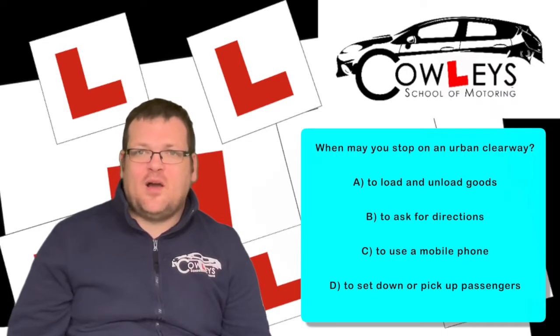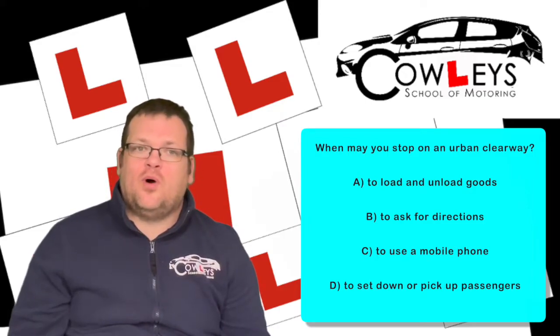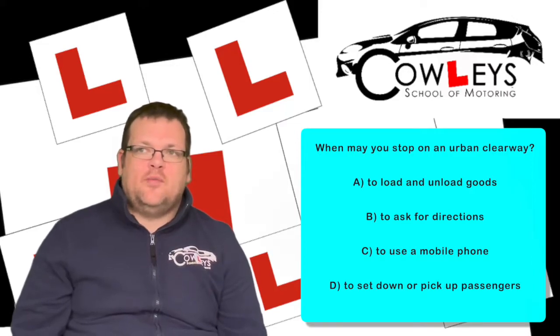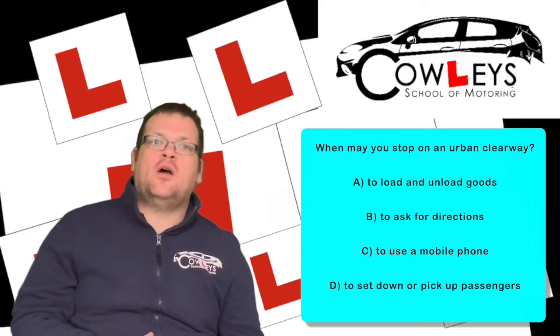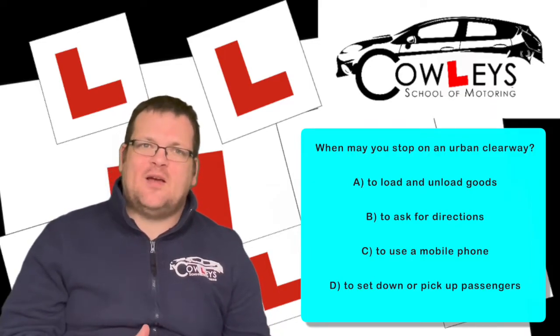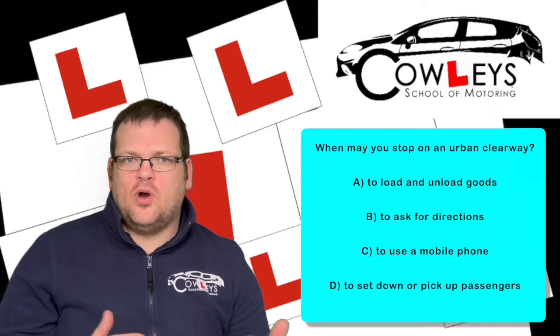Option A — to load and unload — I can see why people might logically think that's okay, but it's not within the rules. The idea behind urban clearways is to keep traffic flowing and to avoid obstructions. Loading and unloading takes longer and therefore blocks the road for longer, stopping that flow of traffic. Think about why the urban clearway exists and work the logic through the answers.